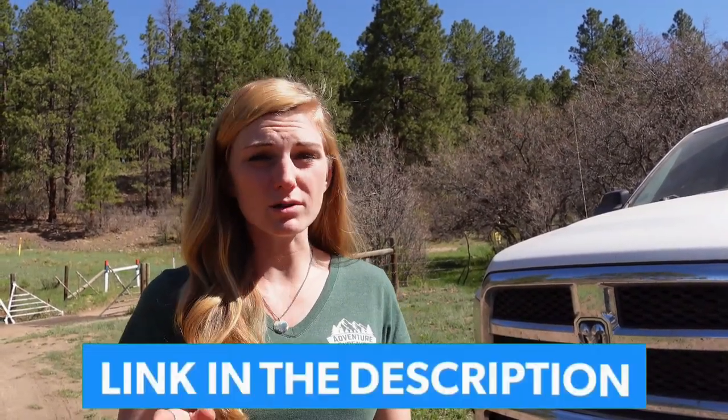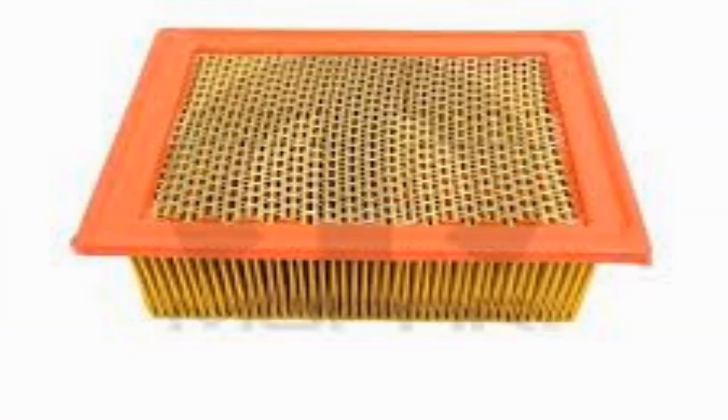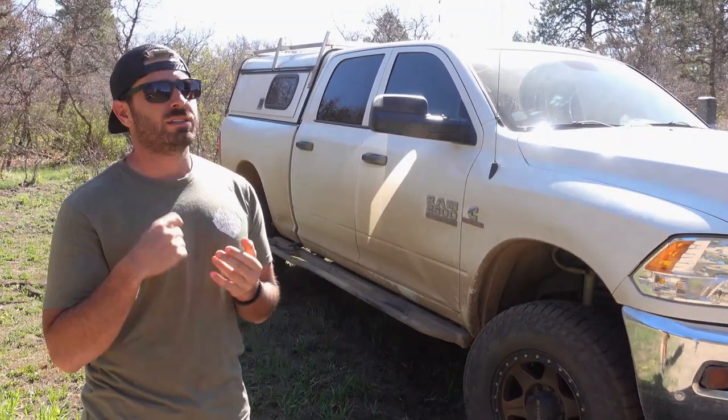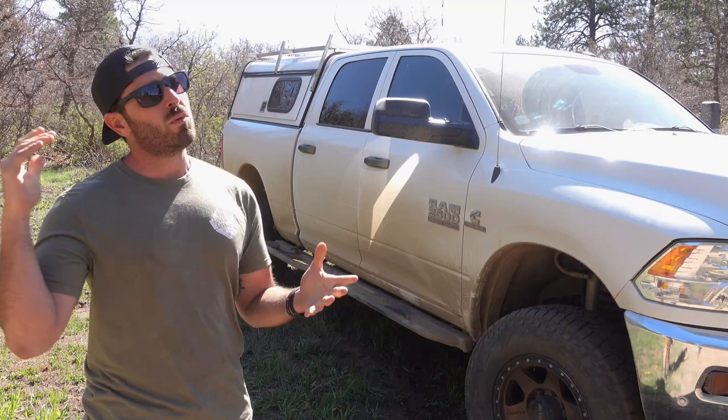With any diesel there are pros and cons. We do have to change the fuel filters quite often and they're kind of expensive - about a hundred bucks - but we have a separate video about that. Another maintenance item is the air filter. Because we off-road so much they tend to get clogged up, and the sensor is actually very sensitive. We'll get a sensor warning, clean it out, put it back in.